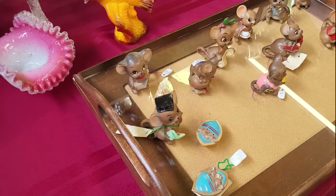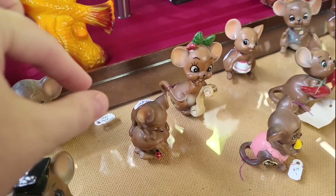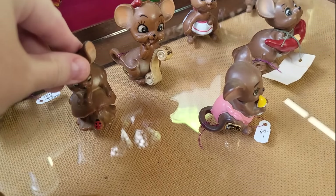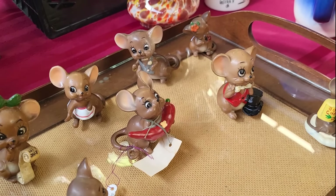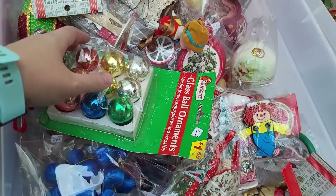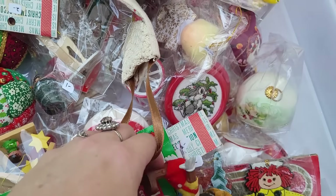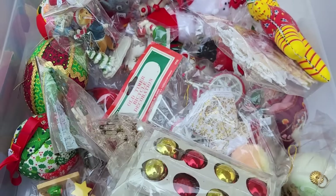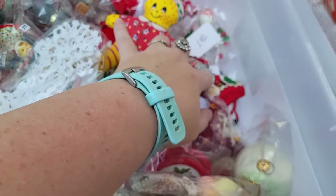Look at all the Joseph mice — so cute. Look at the one on the little mushroom and the ladybug. Love those. Look at all the Christmas stuff. There's Pinocchio. I'm looking for bigger plastic bells to craft with.